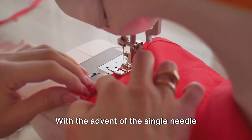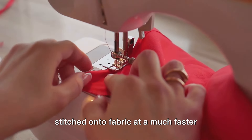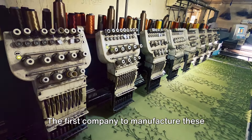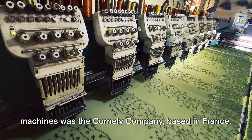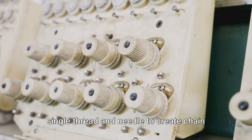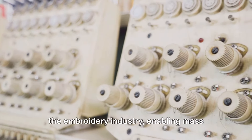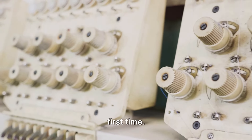With the advent of the single-needle machine, intricate designs could be stitched onto fabric at a much faster pace, and with a consistency that hand-stitching could never match. The first company to manufacture these machines was the Cornelie Company, based in France. They produced a machine that used a single thread and needle to create chain-stitch designs. This was a significant step forward in the embroidery industry, enabling mass production of embroidered goods for the first time.